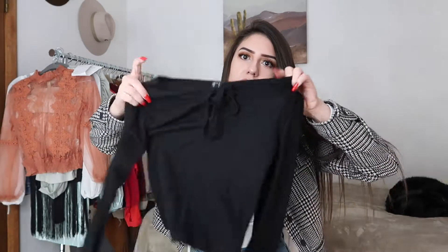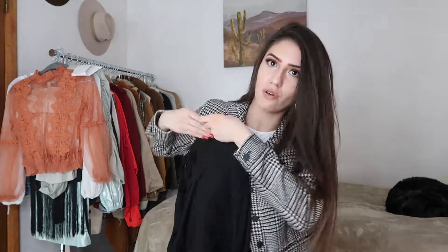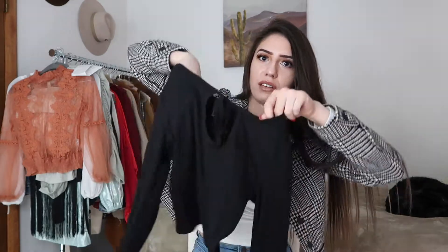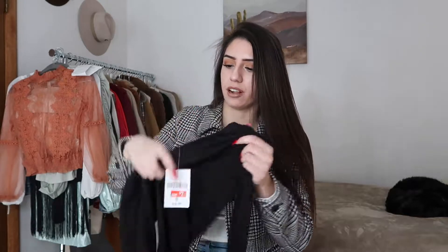Oh, this one's really cute — you can see that black goes with everything. It's a long sleeve, like a long crop top, but it has this circle cutout in the middle. I'm not sure if you can tell — here in the middle. This one is $3.50, originally $7. I already know this one's going to get a lot of use because the black goes with everything.